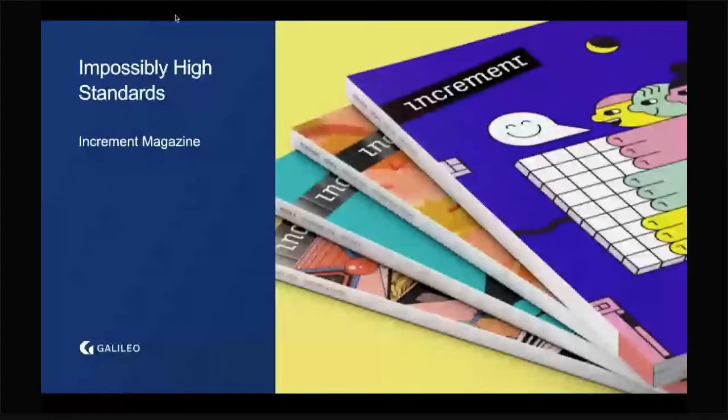One example: Stripe has Increment Magazine, a developer magazine they send out every month. It's beautifully designed and covers a range of topics from documentation to programming languages to open source. It's really popular among Stripe's developer community and it's a great thing for them, but it works because they have the fundamentals down. It probably wouldn't make sense for most of us to do something like this before nailing the fundamentals.